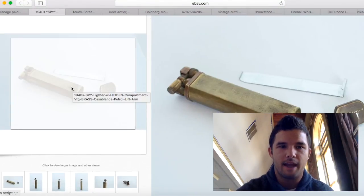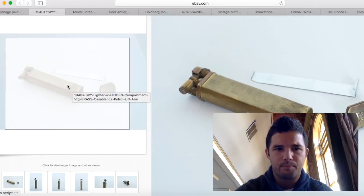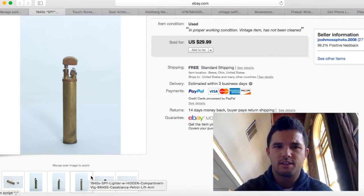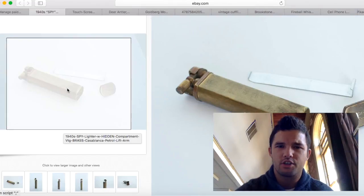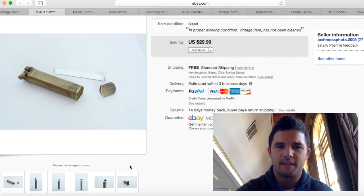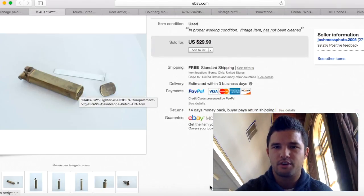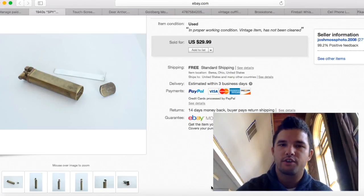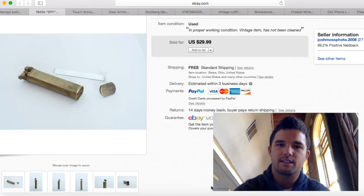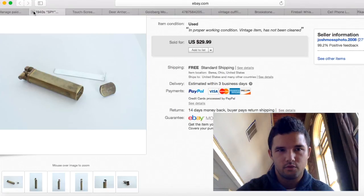This is a spy lighter. I purchased it for about a dollar — I didn't know it was a spy lighter until I did research. The bottom comes off and you can put secret notes inside. I sold it for $30 with free shipping, which cost me $2.60 to ship. I made about $25 profit. Keep your eye out for old brass lighters — really good find.